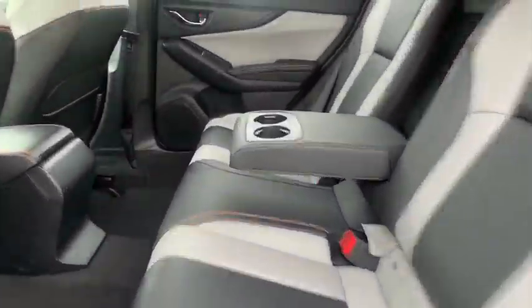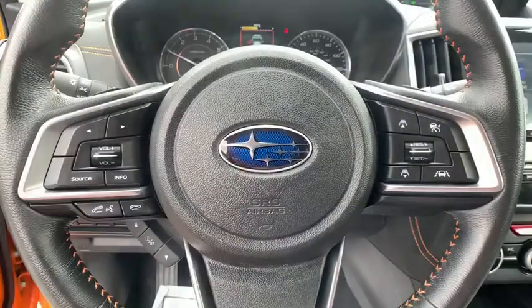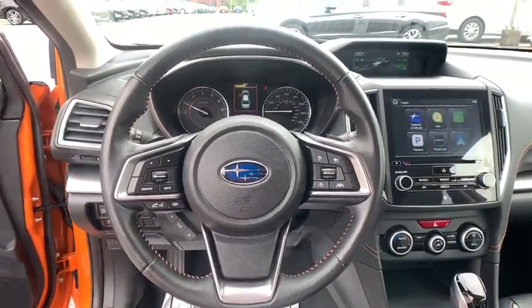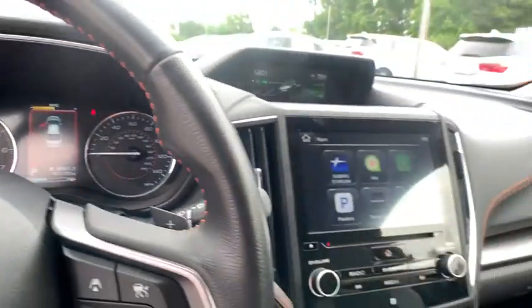Anti-lock braking system, backup camera, all-wheel drive, keyless entry, steering wheel audio control, traction control, stability control, leather-wrapped steering wheel, Bluetooth, adjustable steering wheel, power steering, four-wheel disc brakes.